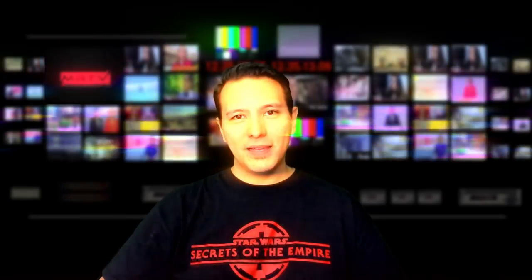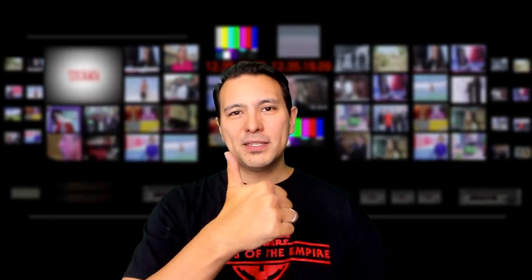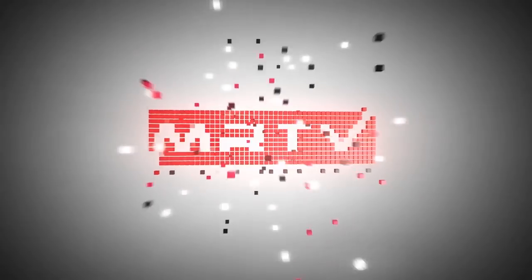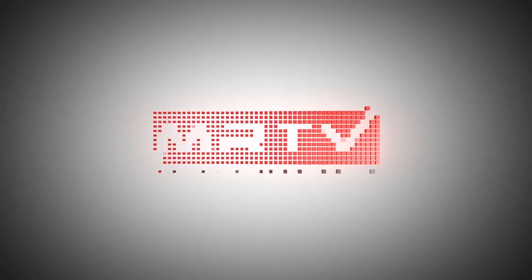I'm really looking forward to reading your comments. That's it for this video — I really hope you found it informative. If yes, give it a thumbs up, and if you haven't subscribed to MRTV yet, do so now and click on the bell button so you don't miss any breaking news videos like this one. See you in the next episode.